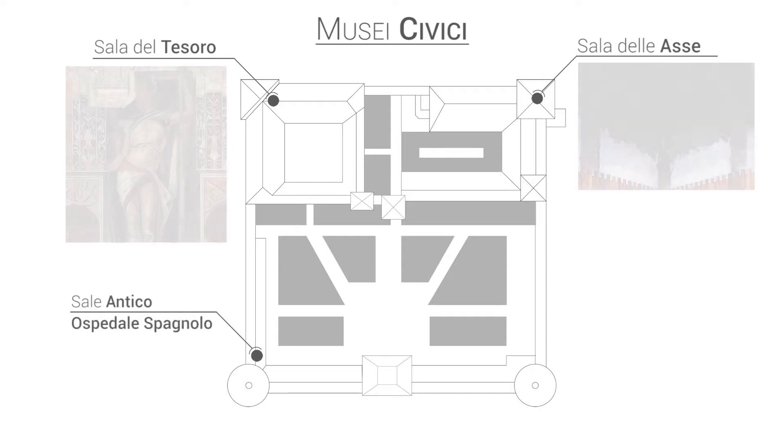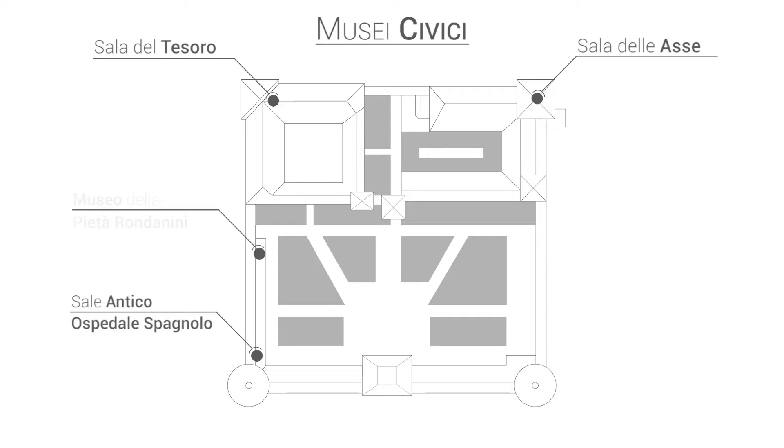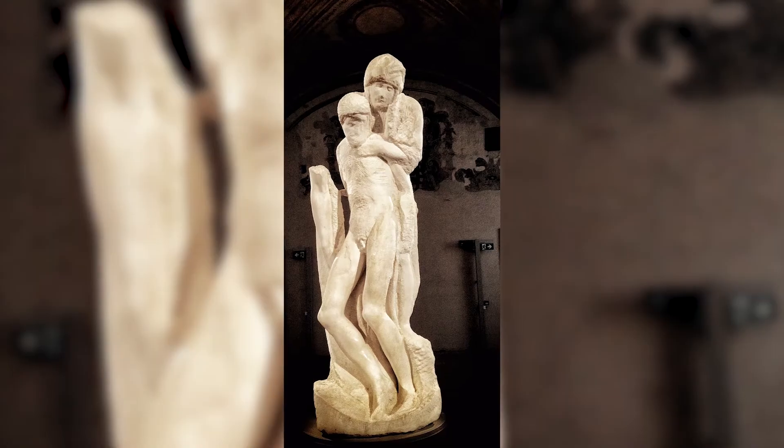Since 2015, the exhibition of the Pietà Rondanini has also been set up in the rooms of the ancient Spanish Hospital, a space entirely dedicated to Michelangelo's last masterpiece.